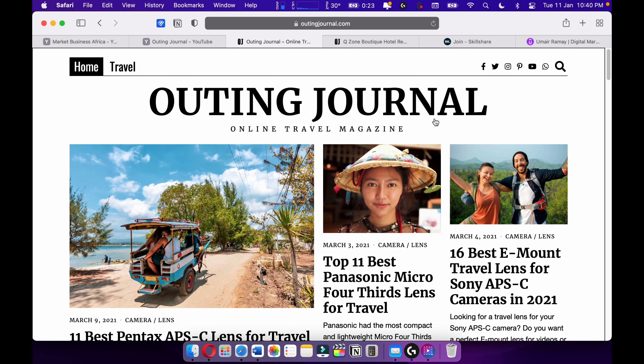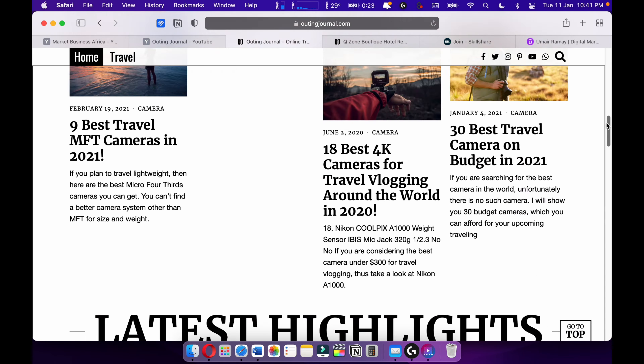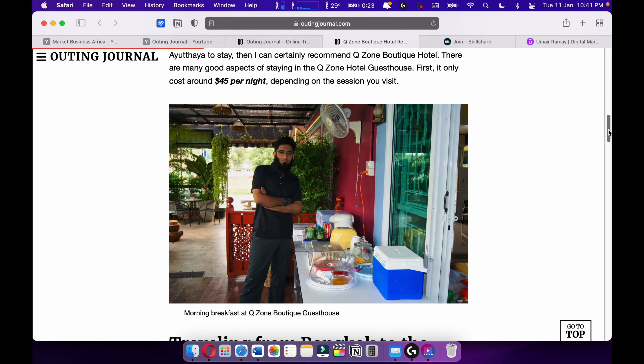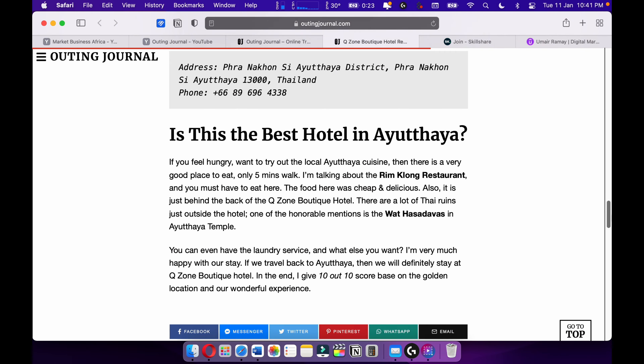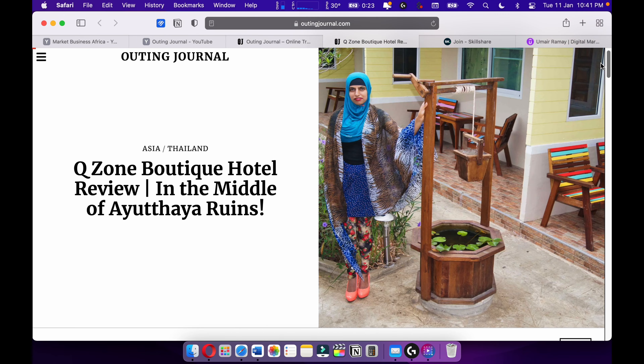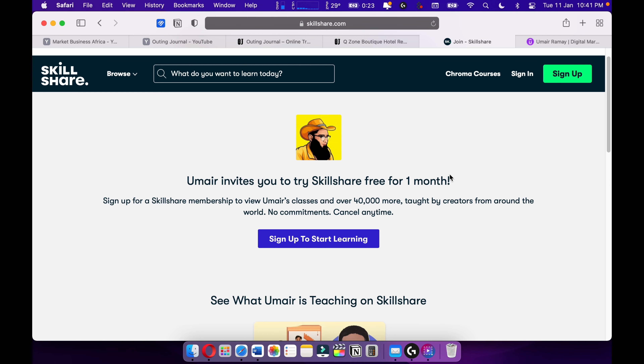Also make sure to check out my Spiderman review, which is out now. Also check out my online travel magazine Outing Journal, where I love to write travel articles and travel stories — for example, such as this one. I love travel writing and I want to become one of the best travel writers out there.